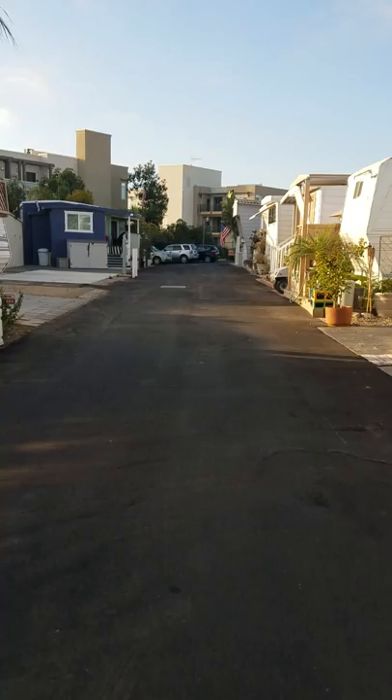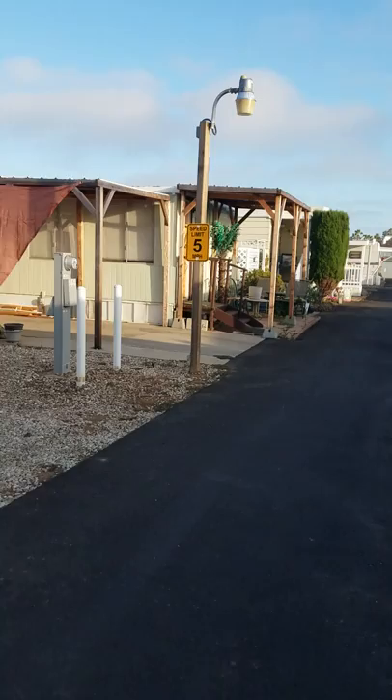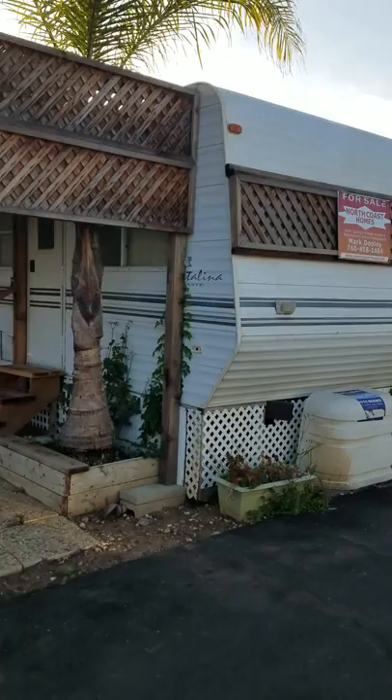Hello, this is Mark with North Coast Homes. I'm at Miramar Mobile Community at 900 North Cleveland Street, Oceanside, California. Miramar is an over-55, one of the nicest gated communities at the beach, and I have a listing here — it's number 154.